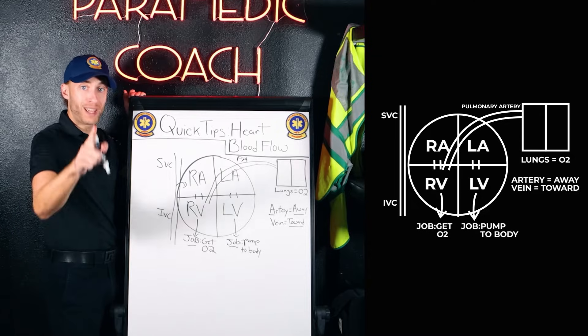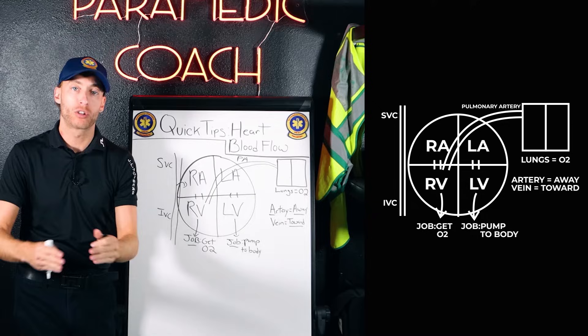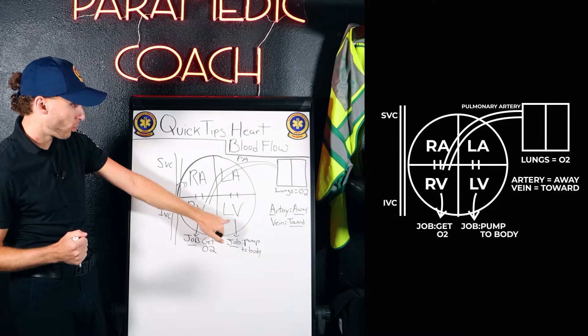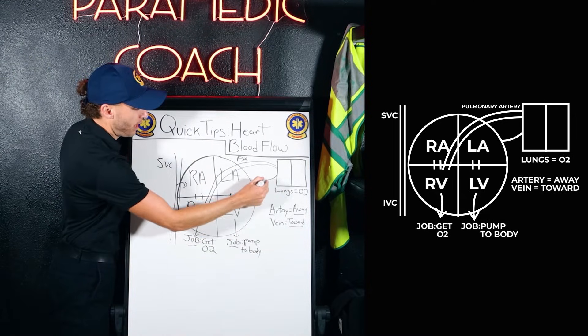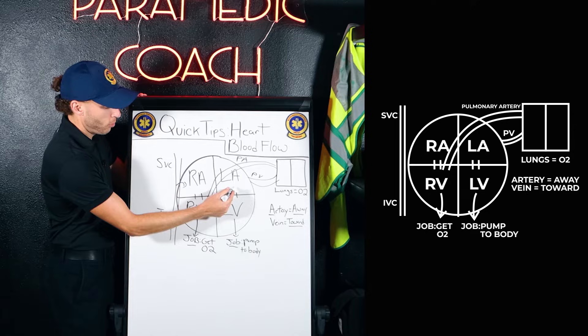The lungs have our O2, and we get our O2. Now the whole job of the heart is to pump blood to the rest of the body. We've got to get it down to the left ventricle — the pump of the body. Veins go towards the heart, so how about a pulmonary vein? We'll put it right here. Now we're in the left atria through the mitral valve.